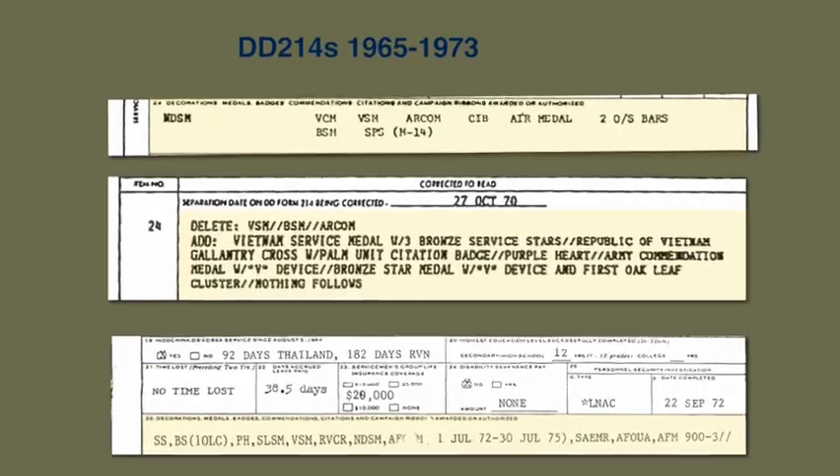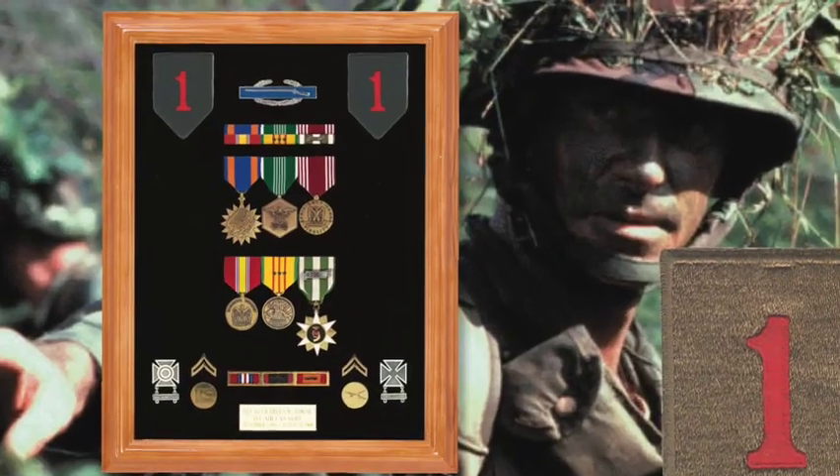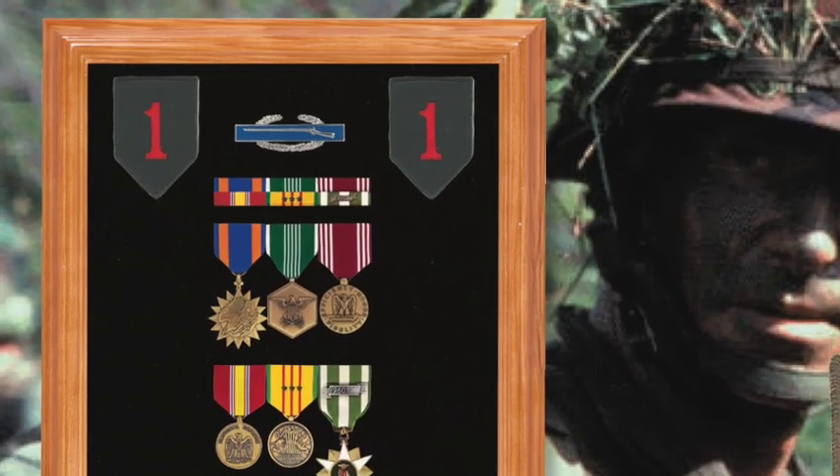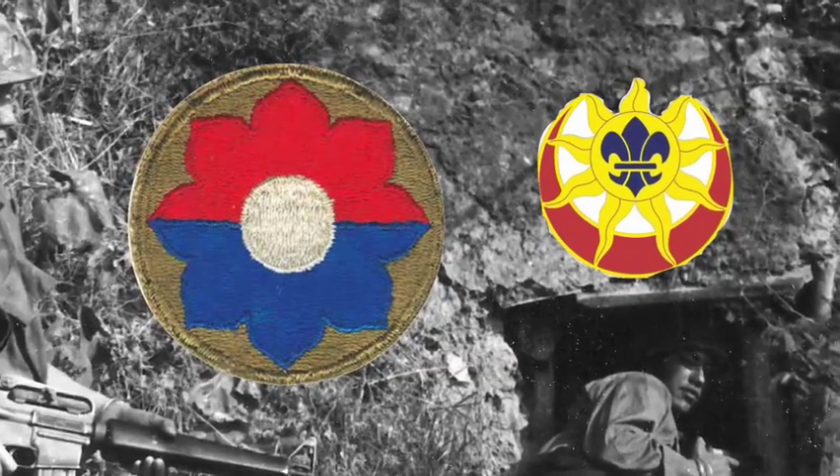Then we'll take a look at how they were entered on the DD-214, because there were a lot of different ways and abbreviations. And then we'll take a look at examples of MACV, a veteran of MACV, a veteran of the 1st Infantry Division, a really neat display of a veteran from the 9th Infantry Division, and the 11th Army Cav. I think you'll find this a very interesting show.